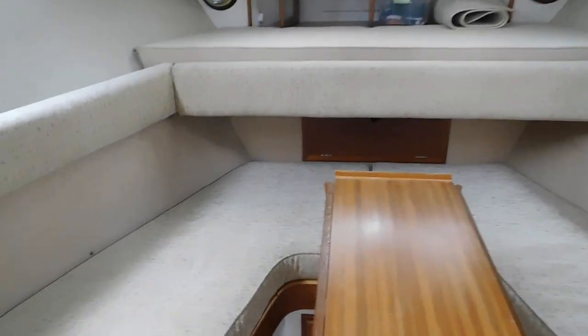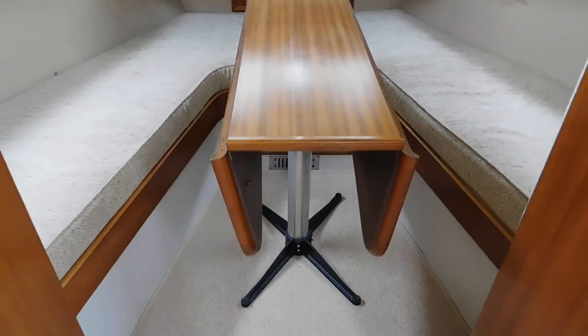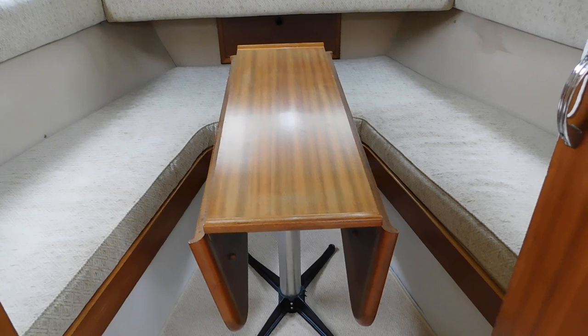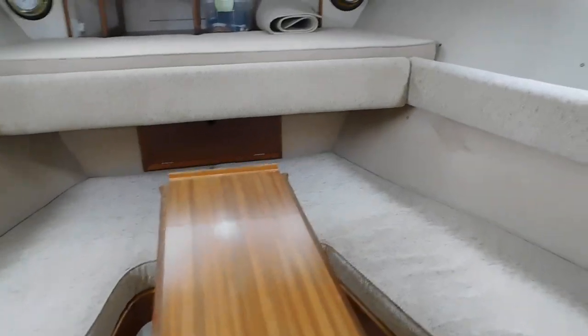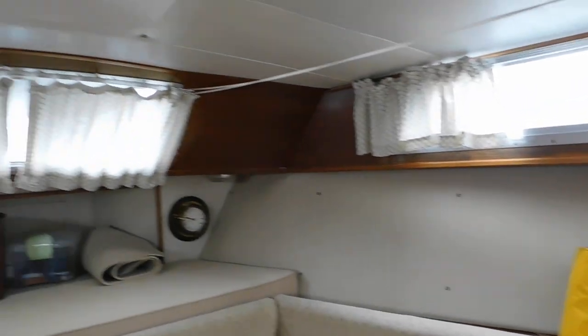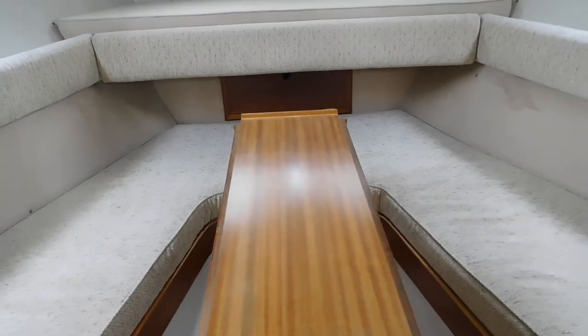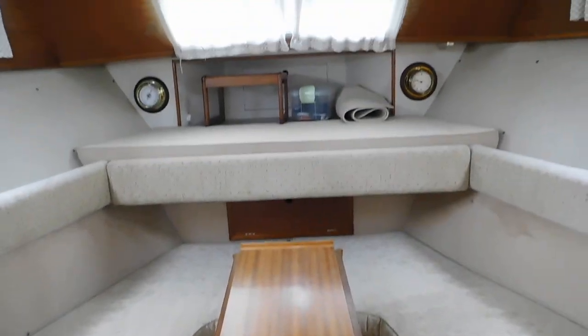Here we have the forward cabin, which you can also use as a seating area. The owner has got another table here which he sometimes puts in the cockpit. It's a very wide, beamy boat, so this will make for two very good sized berths, and if one wanted an infill, you could make it into a massive double bed as well.